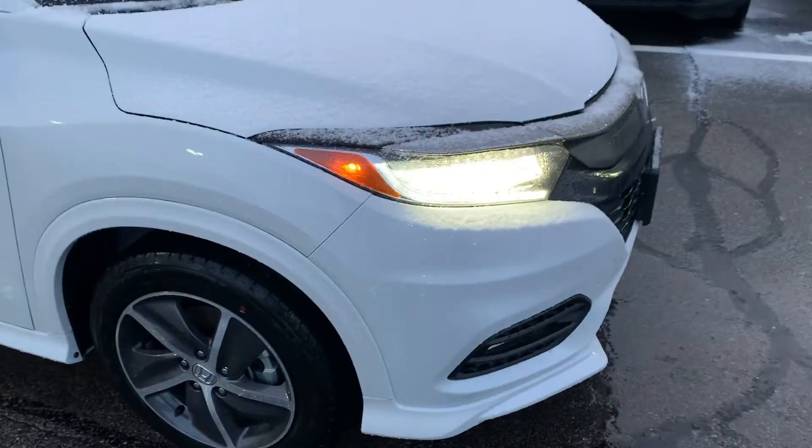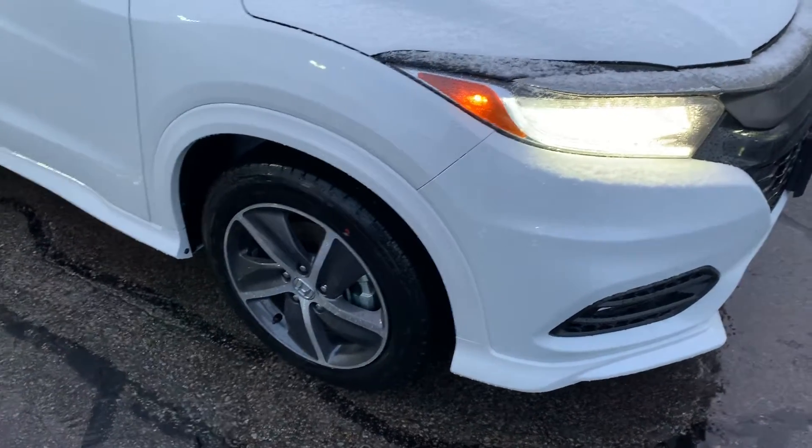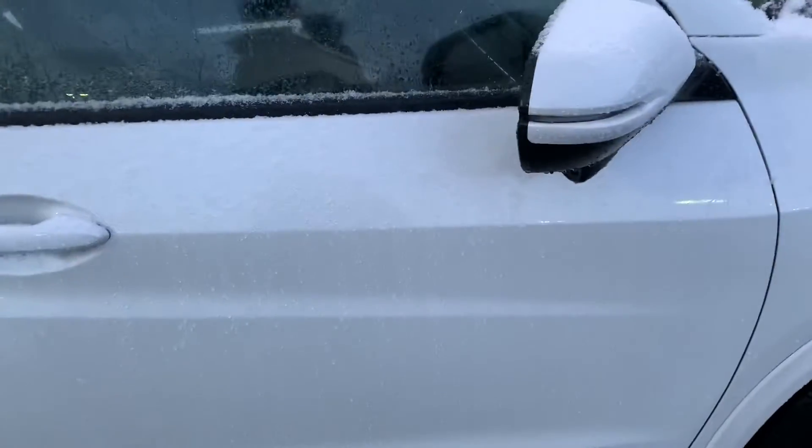Right up front it does have the LED daytime running lights as well as headlights. There's a lane watch camera on the right hand side that comes up on your touchscreen.